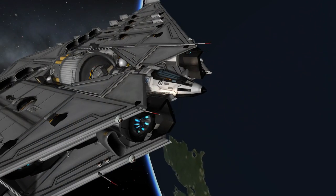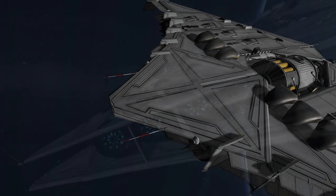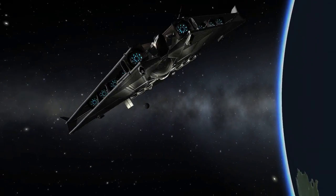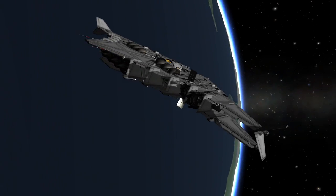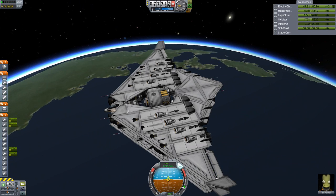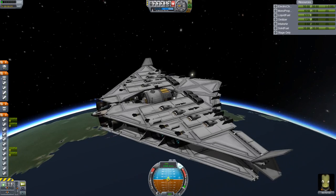Now that you're at your stable orbit, go ahead and hit the zero key to unravel the antennas and communication dishes. Now it's time to release your cargo. Make sure your RCS is on, tap the spacebar to release, and hit the I or K keys to float away from the cargo.